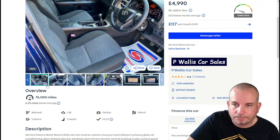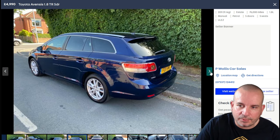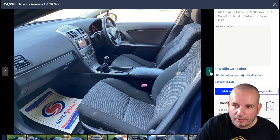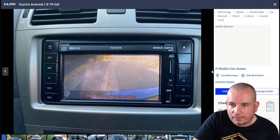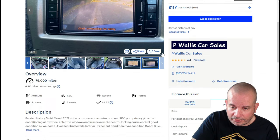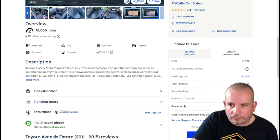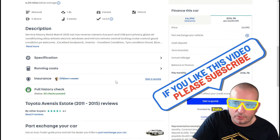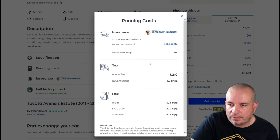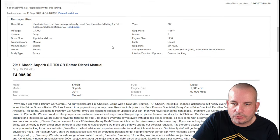Next one is a 2011 Toyota Avensis, 1.8 TR petrol. Toyota are obviously famed for their reliability — not necessarily the most engaging drive, but huge space, massively practical. Look at that boot — it's ginormous. It's got sat nav, reversing camera, USB port, privacy glass, aircon, alloy wheels — very good spec for a 2011. Service history and MOT March 2022. 9.7 seconds to 60, 42.8 mpg.